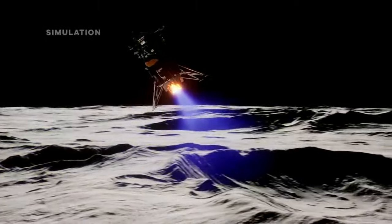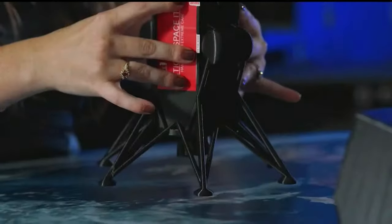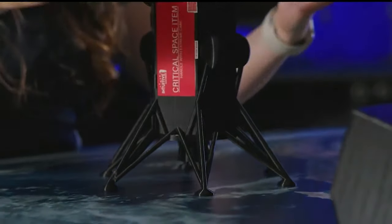Our approach for landing is actually very similar to what Apollo did, which should be no surprise because the physics are very much the same. Let's honor this momentous milestone and prepare for the challenges and triumphs that await us on our lunar journey.